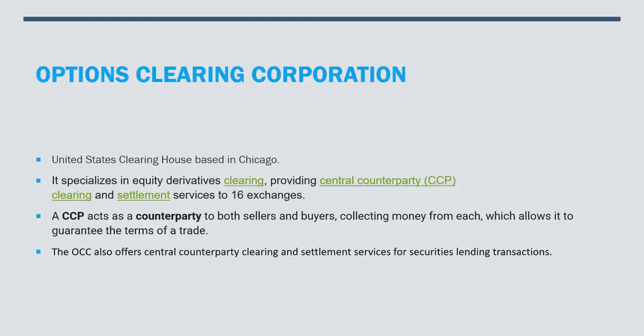So what is the Options Clearing Corporation? They're a United States clearinghouse based in Chicago. They specialize in equity derivatives clearing, providing central counterparty clearing and settlement services to 16 exchanges. A central counterparty acts as a counterparty to both sellers and buyers, collecting money from each, which allows it to guarantee the terms of a trade. The OCC also refers central counterparty clearing and settlement services for securities lending transactions.